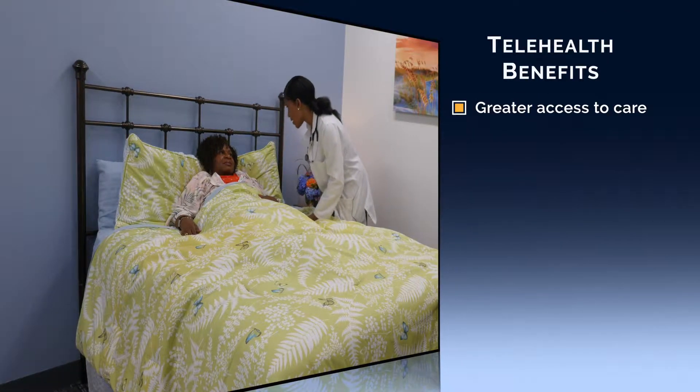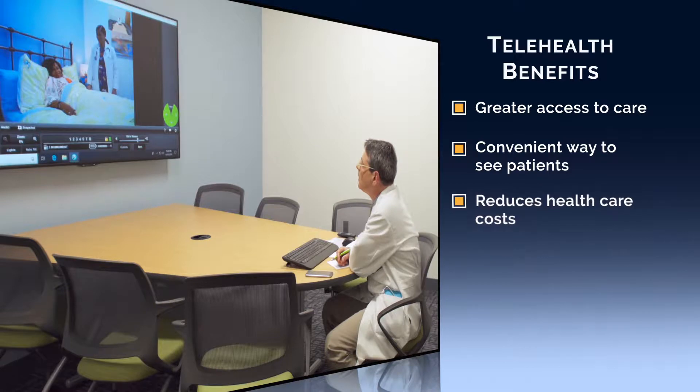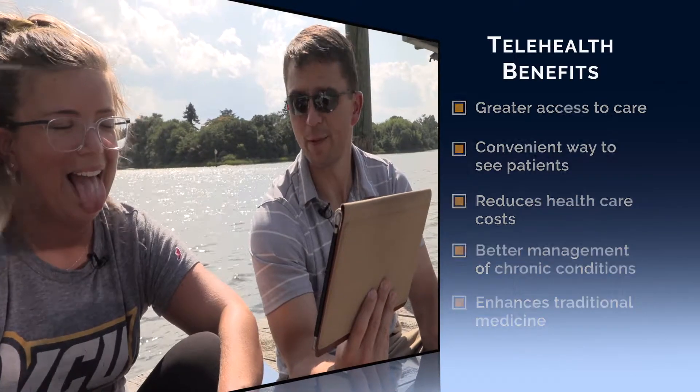Telehealth increases access to care, provides a convenient way to see your patient, reduces healthcare costs, improves management of chronic conditions, and enhances traditional face-to-face medicine.